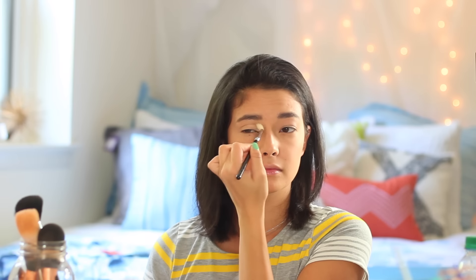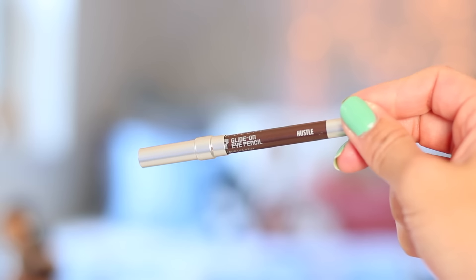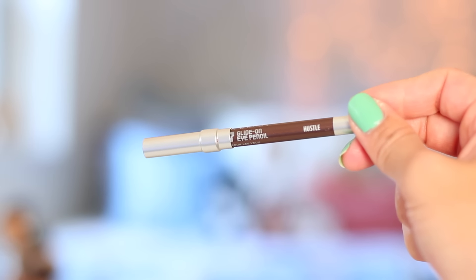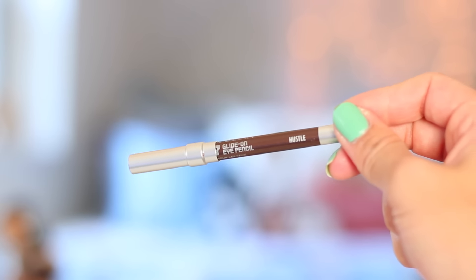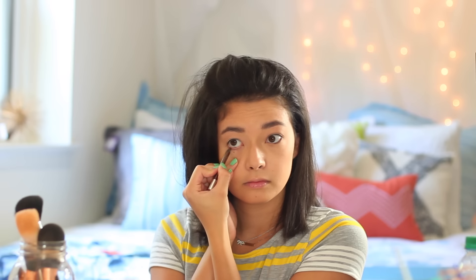Moving on, it's time for eyeliner because I need some definition on my eyes. I'm taking my Urban Decay 24/7 Glide On Eye Pencil in the shade Hustle and applying it to my upper and lower waterline. Then I'm blending that out to make it a little smokier — when you're using a pencil eyeliner, I feel like you just have to smudge it out a little bit to make it look more natural.